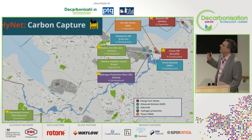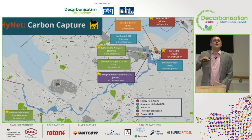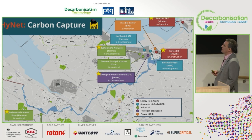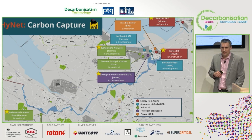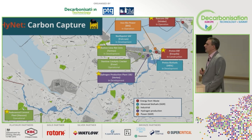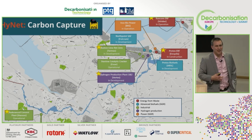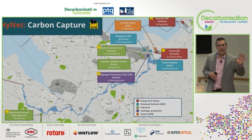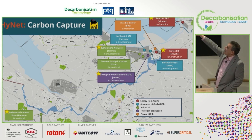Different types of capture projects are connected to the infrastructure. Starting on the left, we have Padeswood Cement — a facility capturing 800,000 tonnes of CO2 per annum. The cement sector accounts for between 7% and 8% of global emissions, making it a vital sector to decarbonize. Because of the chemical process, it inevitably produces CO2. You can fuel-switch away around a third of those emissions using biogenic feedstocks, but two-thirds comes from the chemical process — you have to capture CO2. This will be a world-leading plant able to do that.